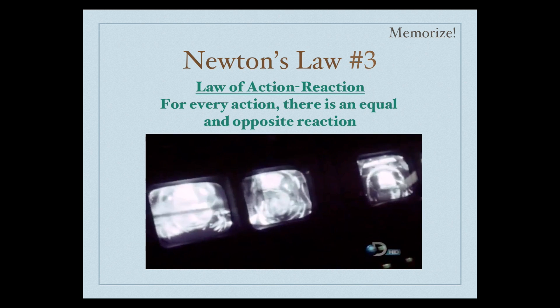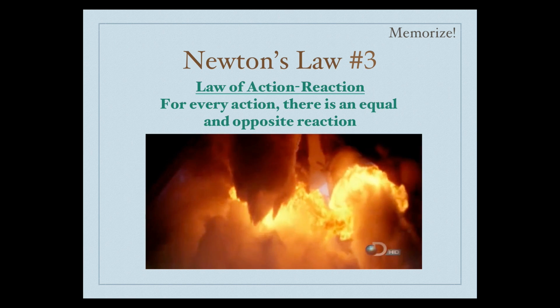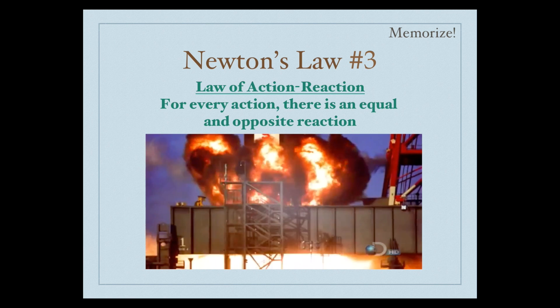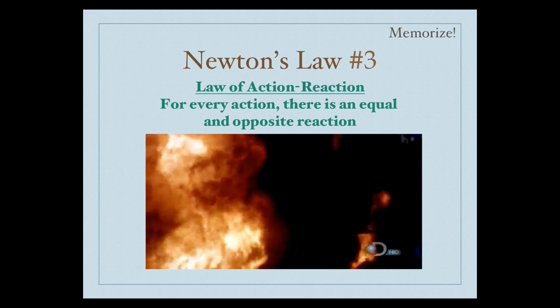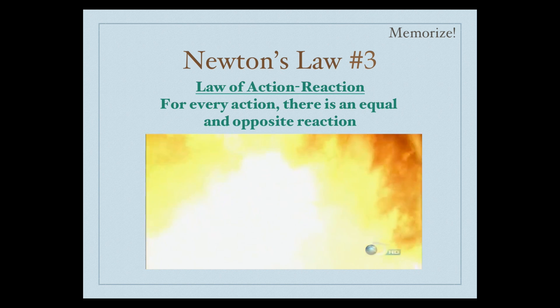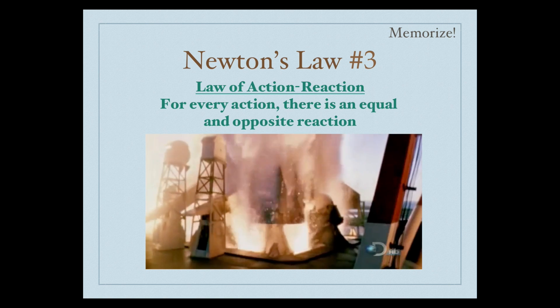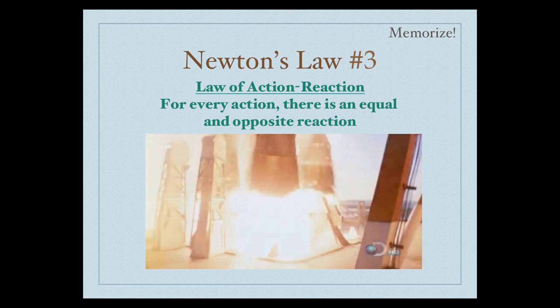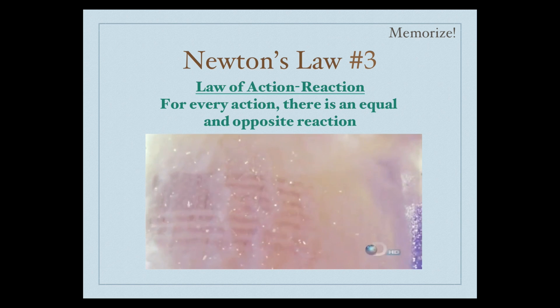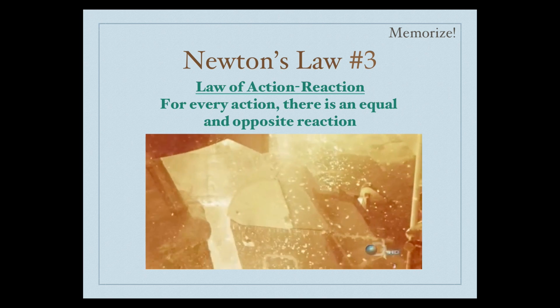Newton's third law states that for every action, there is an equal and opposite reaction. The most common example we see of this is a rocket ship. The engine thrusts downward, and there is an equal and opposite reaction that forces the rocket to blast upward.